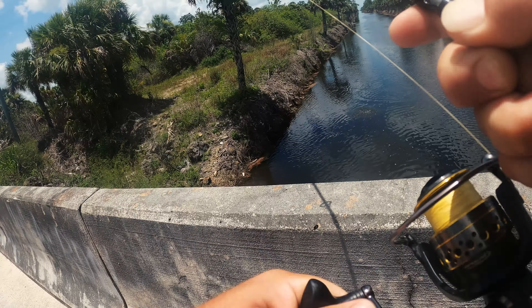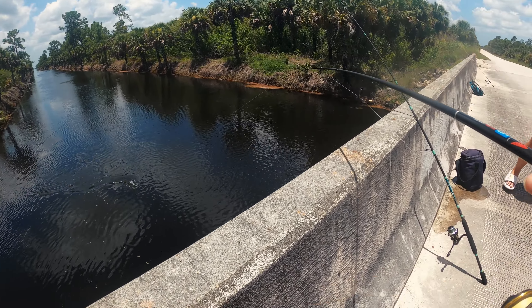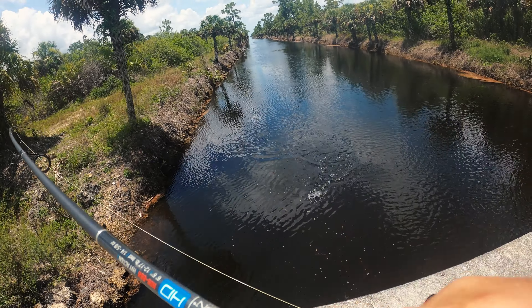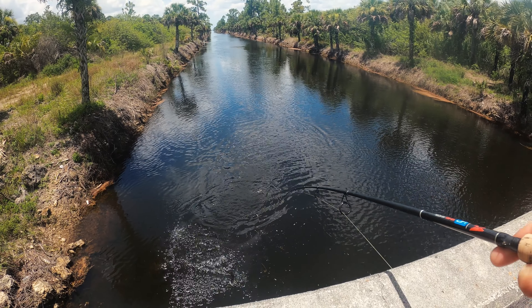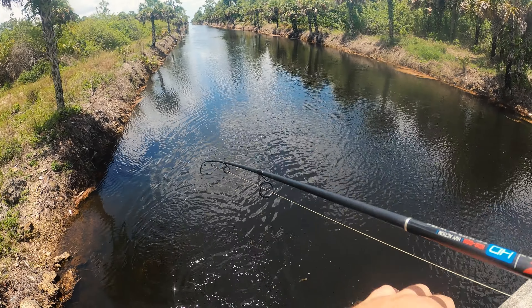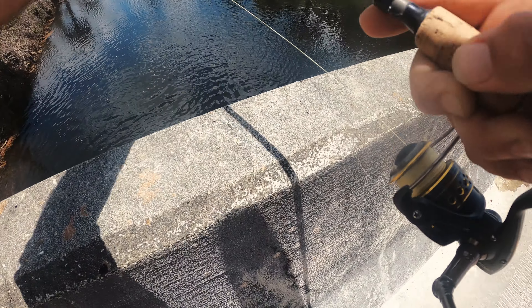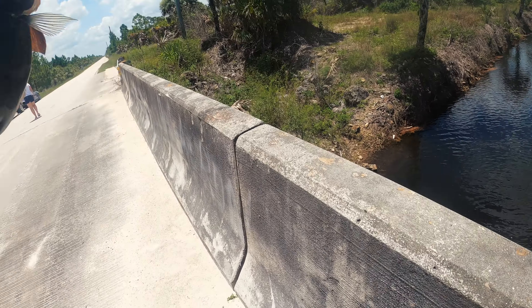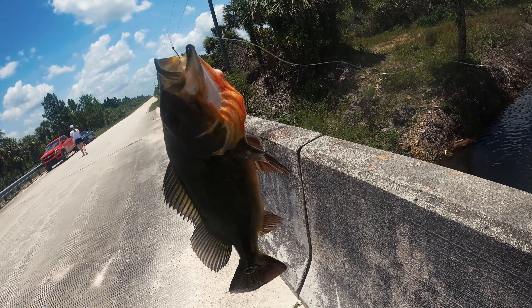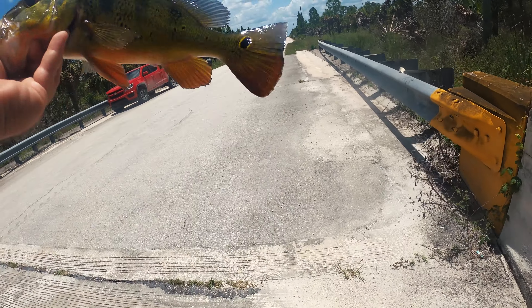Got a fish! We got another peacock on. I just let the line out there a little bit more and let that shiner dive down a little bit. We got ourselves a peacock — this is supposed to be Tyler's but he's in the air conditioning in the car. There it is, another peacock bass. Pretty cool — see what happens when you take a break!